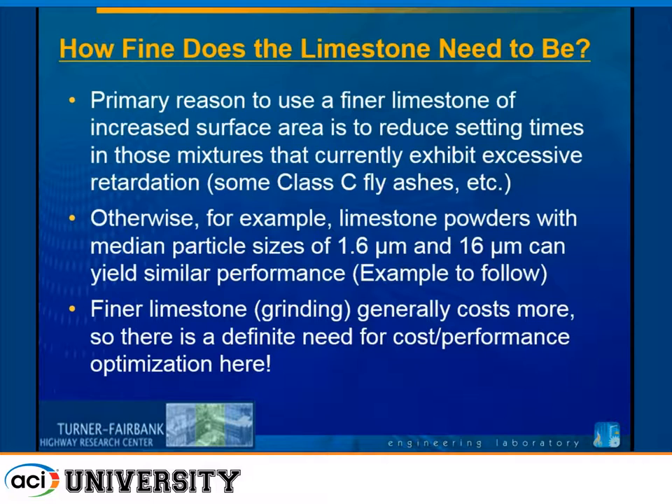One question that comes up very quickly is: how fine does the limestone need to be? We've seen it can get down to 0.5 micron, and there's nano limestone precipitated at 50 to 100 nanometers. The primary reason to use a finer limestone is if you need to accelerate early age hydration. We had Class C fly ashes adding six hours to the setting time of some mixes at 30 or 40% volume fraction. With fine limestone, we were able to move those setting times right back to what we had in a control system. Finer limestone costs more, so there's a definite need to consider that in your optimization.